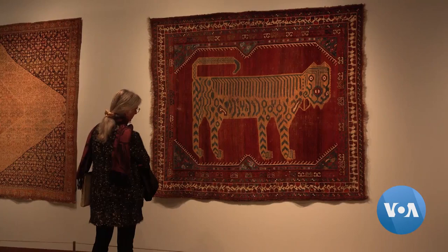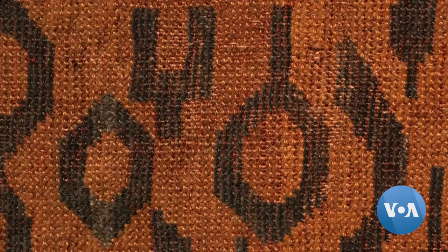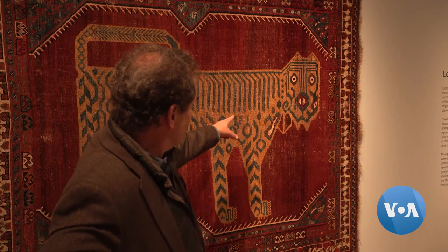A favorite with exhibit visitors is this lion from southwestern Iran. The immediacy of this amazing face looking at you is quite rare, with a very inventive pattern. Looking closer, you can see a whole variety of patches — circles and different ornaments that are really trying to interpret the body.